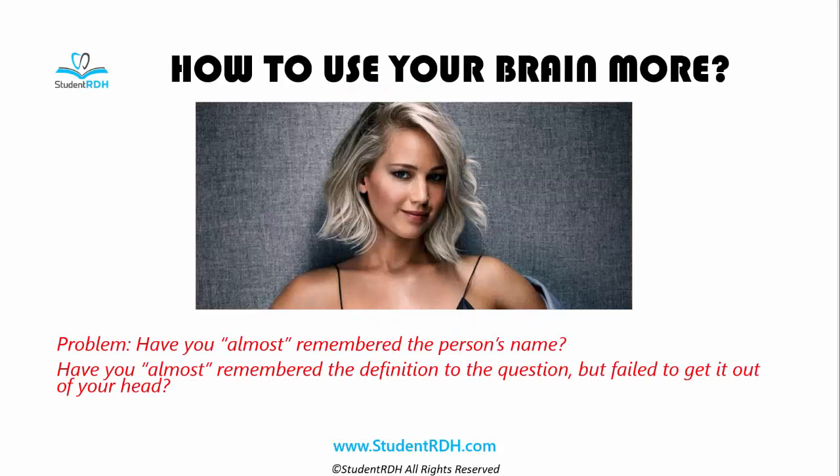Welcome to StudentRDH Dental Hygiene Boards Review. Today, a very important topic: how to use the brain more. At StudentRDH, we believe that the brain is so full of amazing things that you can achieve a lot more by saving time, money, and effort if you follow our process — if you follow the science of how the brain works.